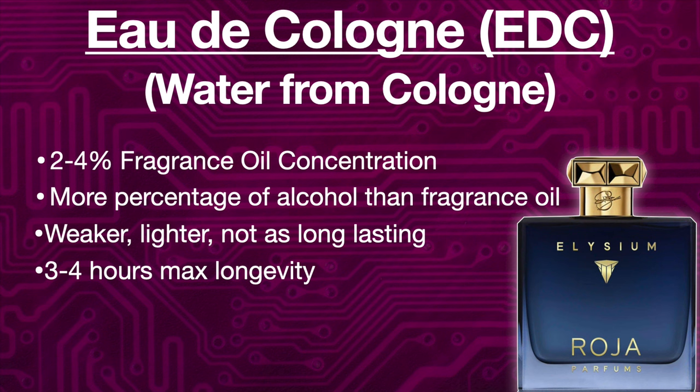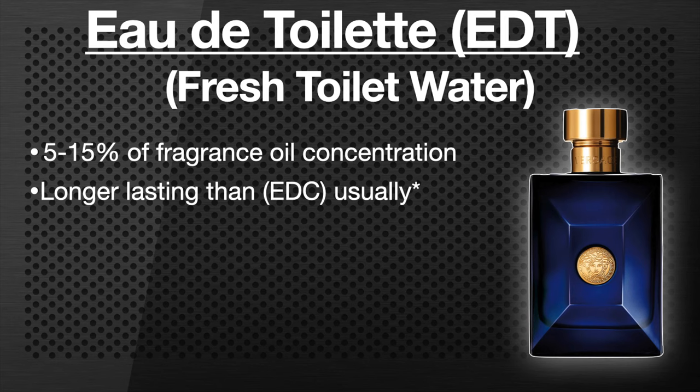The next category is Eau De Toilette, or EDT, which literally means fresh toilet water or toilet water. This is probably the most common fragrance concentration you're going to find, and it has five to fifteen percent oil concentration. It is not as long lasting as an EDP, but it will be longer lasting than an EDC. For instance, Dior Sauvage EDT, in my opinion, lasts longer than Dior Sauvage EDP. It depends on the fragrance, the house, whether it's made with synthetics or naturals, and your skin chemistry. Normally an EDT is going to last longer than an EDC.